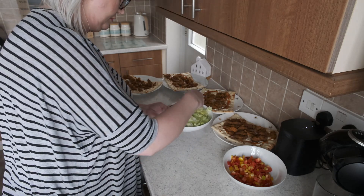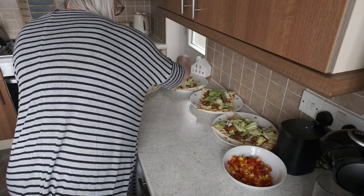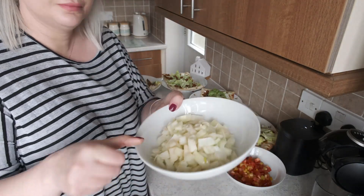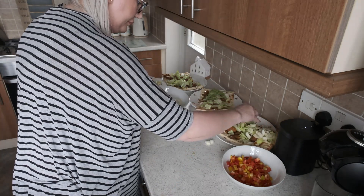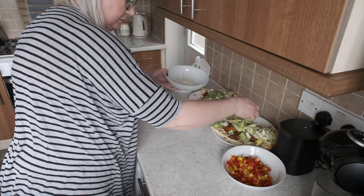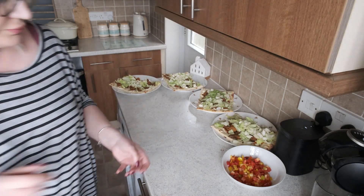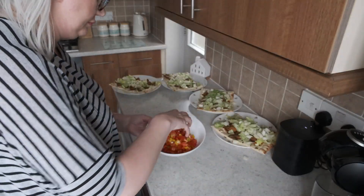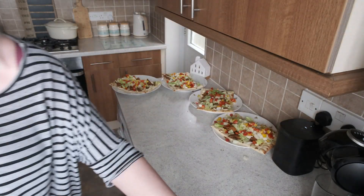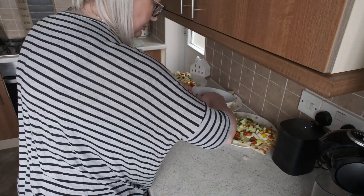I've got some chopped lettuce — just regular iceberg — you can put on there whatever you want really. Chopped onions — I'll probably put far too much onion on this one, being honest, because they're quite strong, so I'll probably do half the amount next time. Some mixed peppers, I use my little chopping machine which is so amazing.